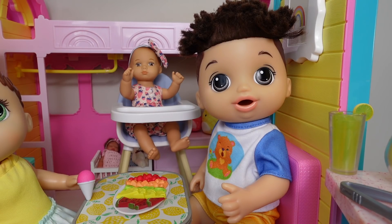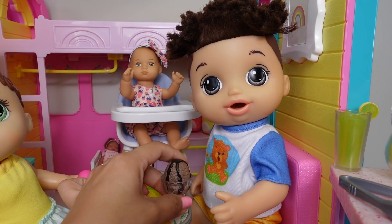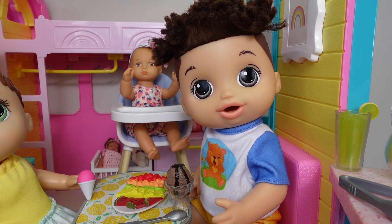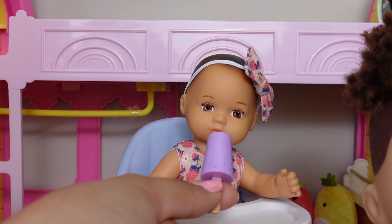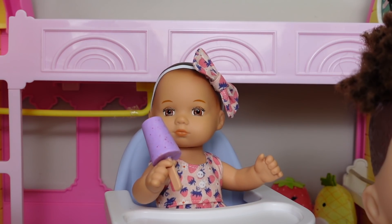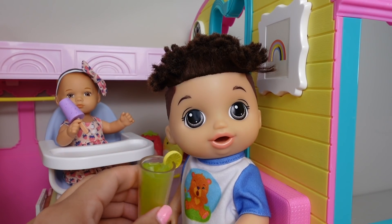Okay, Drake, what would you like? Chocolate ice cream and lemonade, please. I knew it — Drake was going to want the chocolate ice cream. Chocolate ice cream is my favorite! Okay, Charlie, what would you like? Popsicle. Okay, sweetie, here's your popsicle. Good job, Charlie — she can hold her own popsicle! Good job, sweetie. Okay, Drake, here's your lemonade.